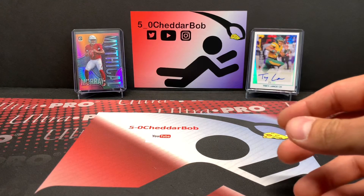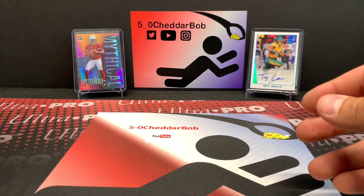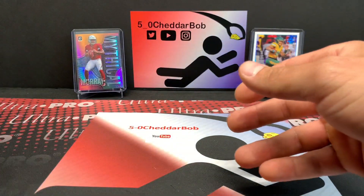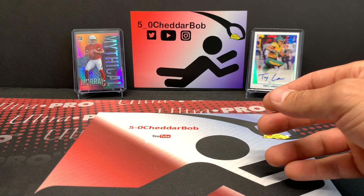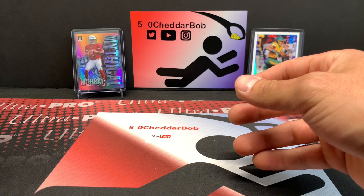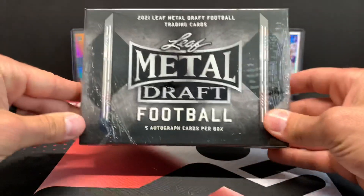I got three packs of 2015 Prism Jumbo — those are the jumbo packs with the 12 cards — three packs of 2019 Certified, six packs of 2021 Legacy, five packs of 2020 Contenders, three packs of 2020 Optic, two packs of 2021 Prism Draft Picks (hobby packs), and a box of Leaf Metal Draft.